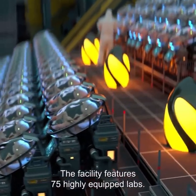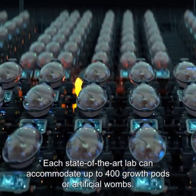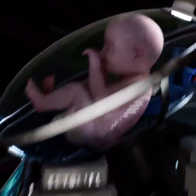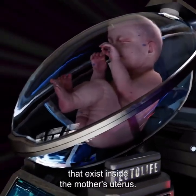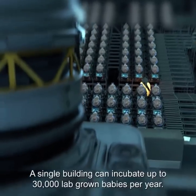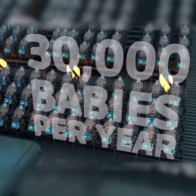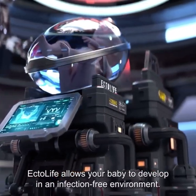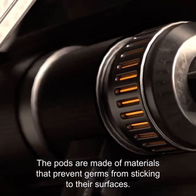The facility features 75 highly equipped labs. Each state-of-the-art lab can accommodate up to 400 growth pods or artificial wombs. Every pod is designed to replicate the exact conditions that exist inside the mother's uterus. A single building can incubate up to 30,000 lab-grown babies per year. Ectolife allows your baby to develop in an infection-free environment — the pods are made of materials that prevent germs from sticking to their surfaces.